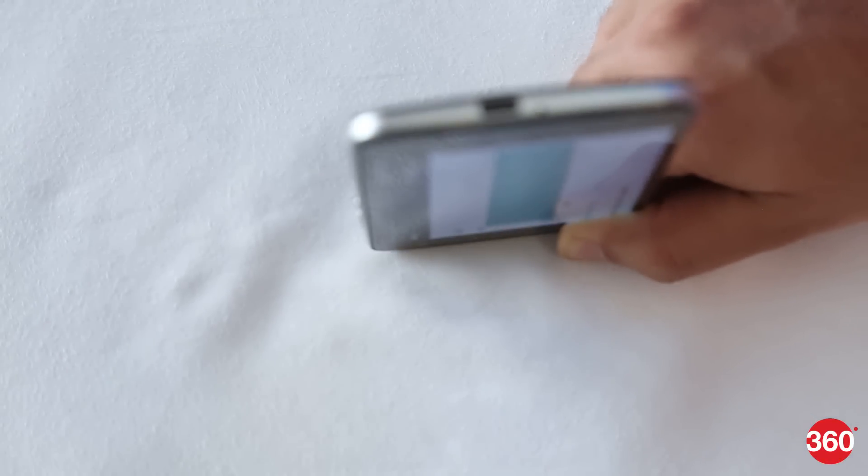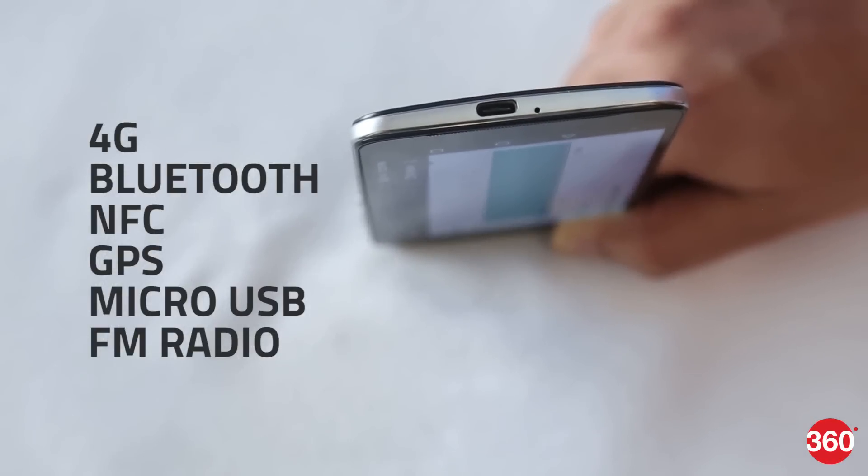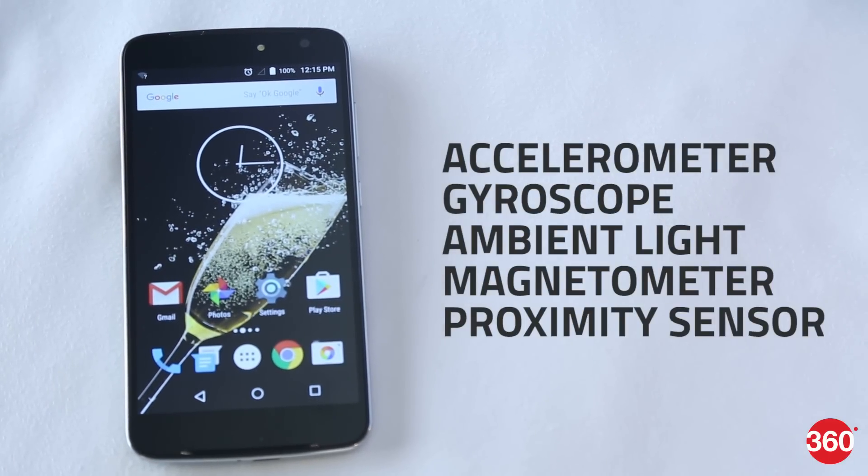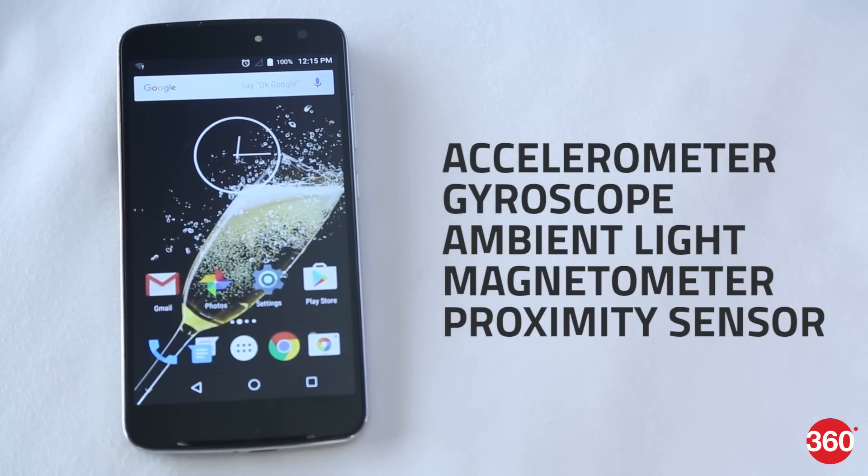For connectivity, the Zoppo Speed 8 has 4G, Bluetooth, NFC, GPS, Micro USB, and FM radio. Sensors on board include an accelerometer, gyroscope, ambient light sensor, magnetometer, and proximity sensor.